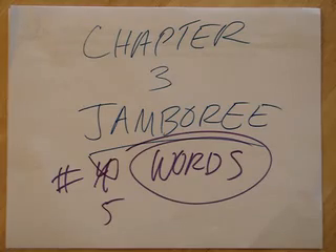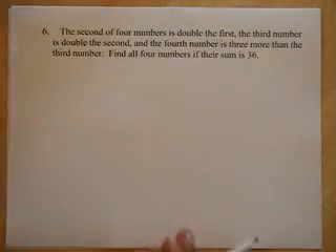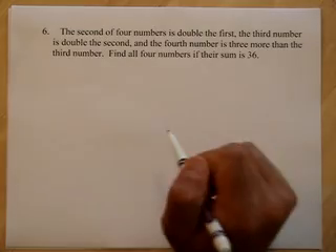All right, we're going to get to Jamboree number 5. We're going to do some more word problems. Here we go. The second of four numbers is double the first. The third number is double the second. And the fourth is three times more than the third. Find all four numbers if their sum is 36.